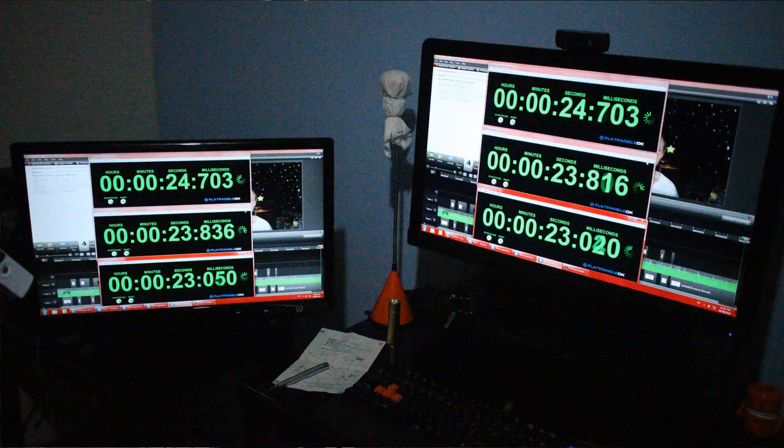For the first test, the Acer was plugged into the bottom DVI port and the IPS panel was plugged into the DVI port up the top. In Windows, the Acer was referred to as DVI port 1 and the IPS panel as DVI 2. When we did this, we saw that the Acer was actually 10 to 20 milliseconds faster than the IPS panel.